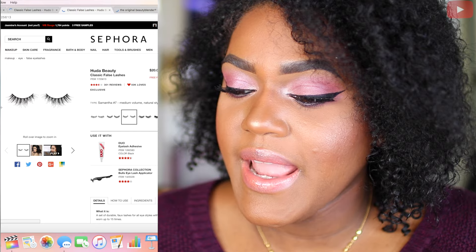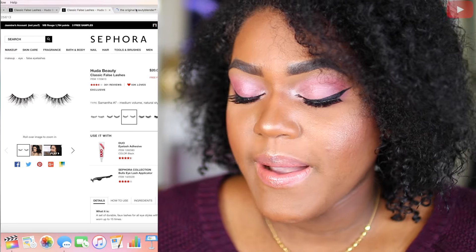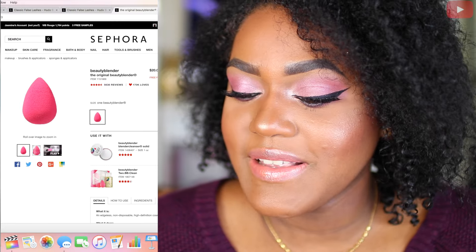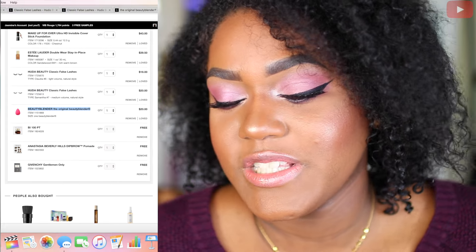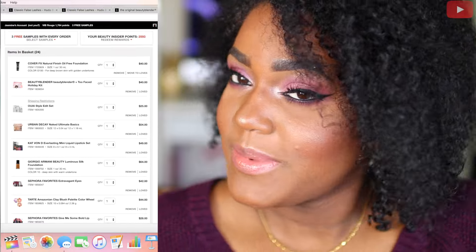Next from Huda Beauty I'm getting the Samantha Blush No. 7. I love those lashes so I wanted a pair of them. Next and last is the Beauty Blender — the original Beauty Blender. I love this sponge, it's amazing. I just wanted to get another one because I feel like you can never have too many Beauty Blenders.